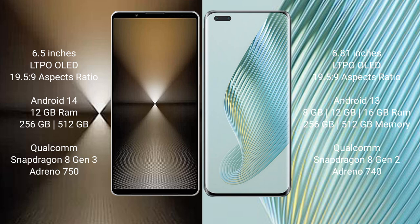Sony Xperia 1 Mark 6 runs on the Android 14 operating system. Honor Magic 5 Pro runs on the Android 13 operating system.